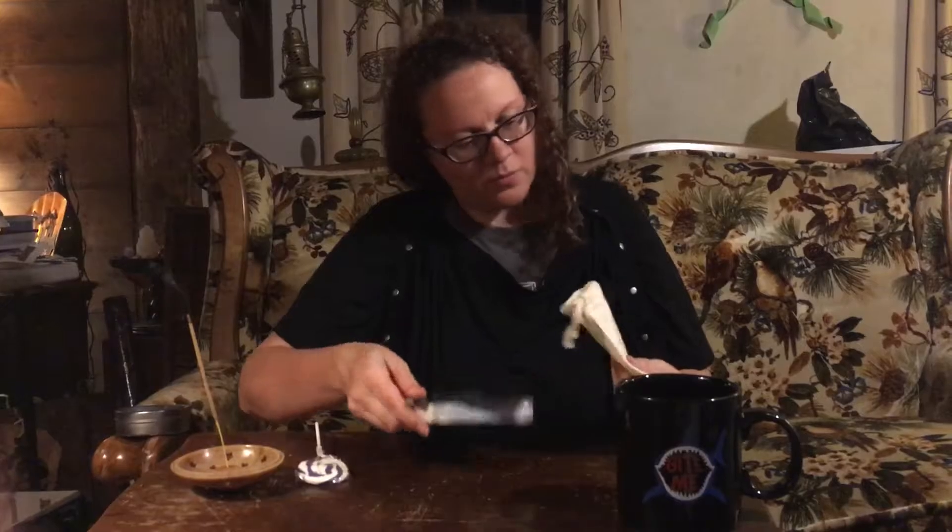Let's start the unboxing video. The first thing we have is a little Extraordinary Oracle paper that says, 'You're Extraordinary. Show us how you're turning the mundane into magic. Post a photo of your deck with the hashtag Extraordinary Oracle and tag us.' Cool.